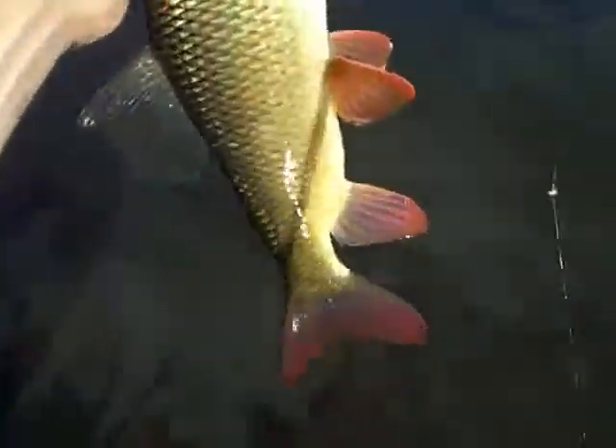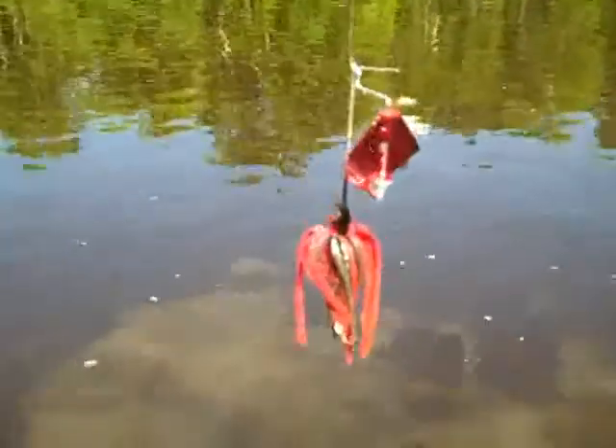Glad they got me a red horse. This whole school of these fish down here right now. Trying to get them to bite on a leech hasn't been working real well. Another nice species to add to the list on this nice little river here.